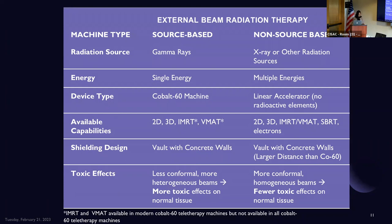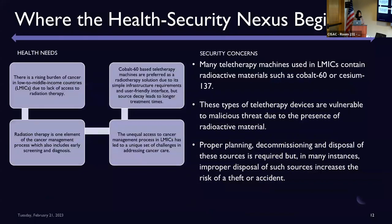While there are some similarities between both device types, the non-source-based option is advanced in more ways than one. There is a direct health and security nexus with the use of source-based devices, as they are concentrated in parts of the world with unequal access to cancer care and are also vulnerable to security risks. In particular, the concern with isotopes such as cobalt-60 is that when this material is improperly disposed, lost, or stolen, it can be developed as a weapon — known as a dirty bomb — using a conventional explosion to disperse radioactive contaminants. If this were to take place in parts of the world vulnerable to terrorist activity, the risks are even greater.